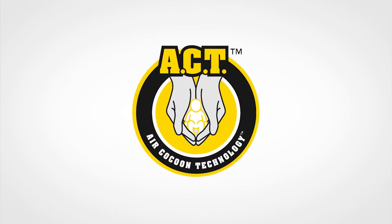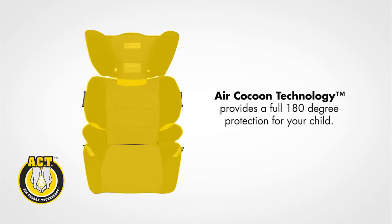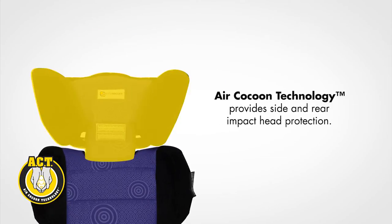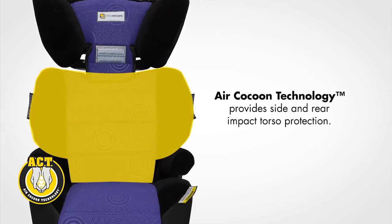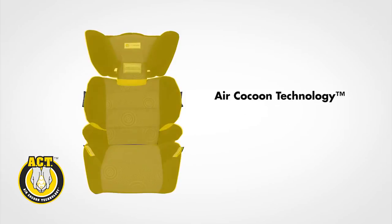InfraSecure Air Cocoon Technology offers a true 180-degree enhanced protection to your child's vital organs. A layer of air held within the entirety of the child restraint shell dramatically reduces impact forces across the entire surface area of the restraint.